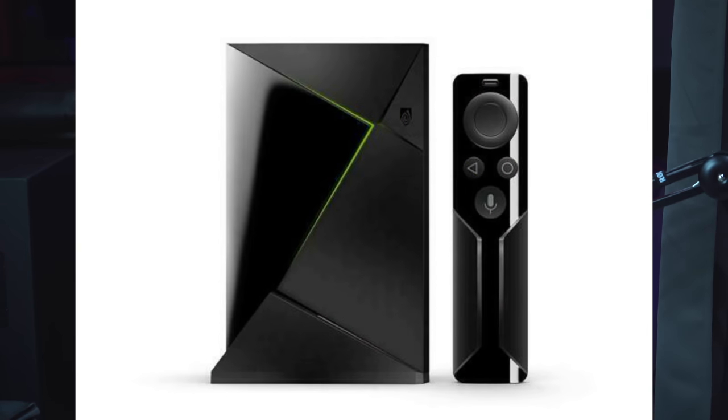For his media, John uses the NVIDIA Shield Pro, and for gaming he uses the Xbox One and PS4. Gaming on a big screen like that must be incredible.